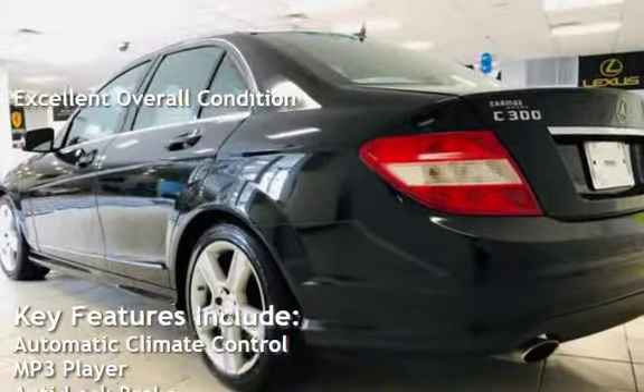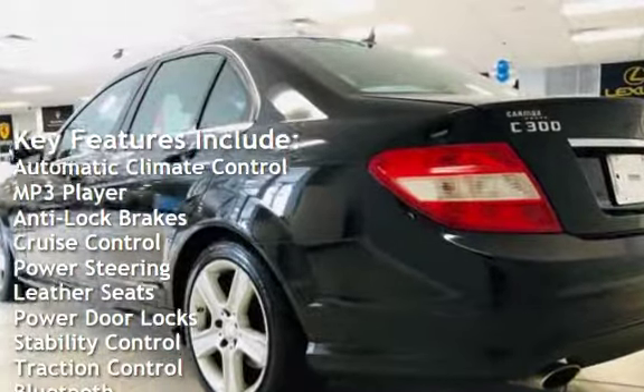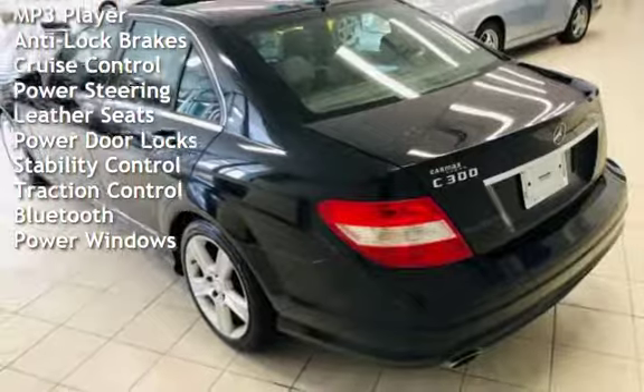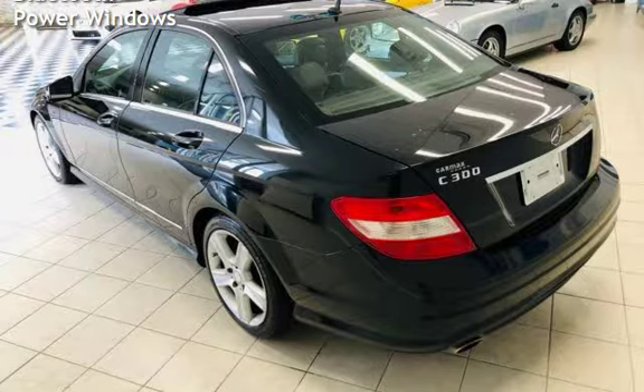Key features include automatic climate control, MP3 player, anti-lock brakes, cruise control, power steering, leather seats, power door locks, stability control, traction control, Bluetooth, and power windows.